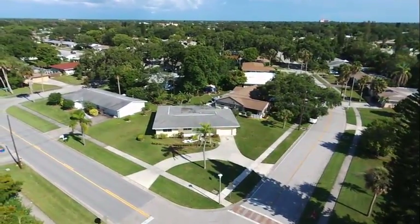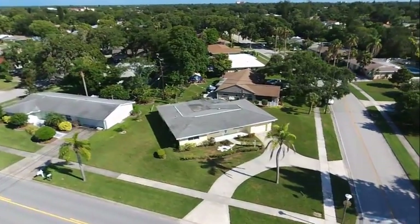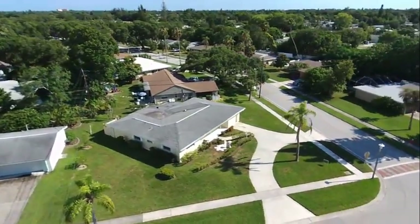This home is listed at $278,500. It's a two bedroom, two bath with over 1,600 square feet under air.